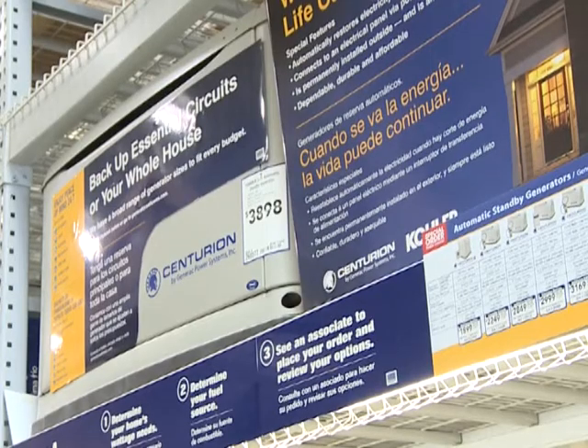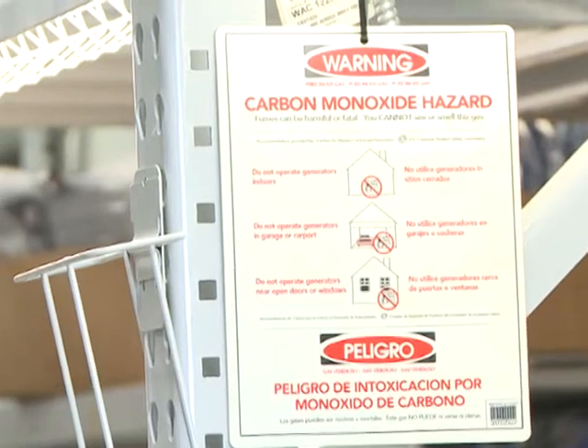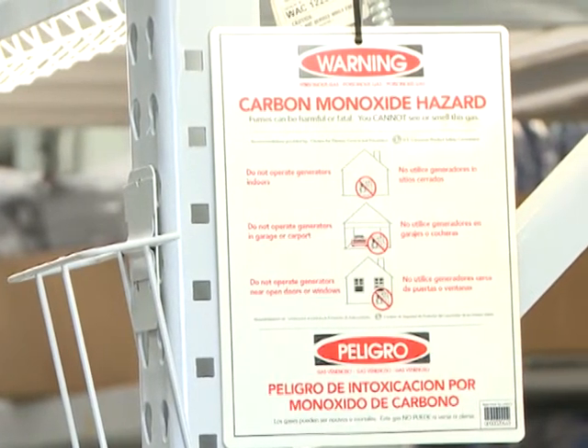You always want to make sure you're operating a generator outside. You don't want to ever have a generator inside your home or in an attached garage, and make sure to keep it away from an open window. We also recommend that you have a carbon monoxide detector in case carbon monoxide were to get into your home, so it will alert you and your family stays safe.